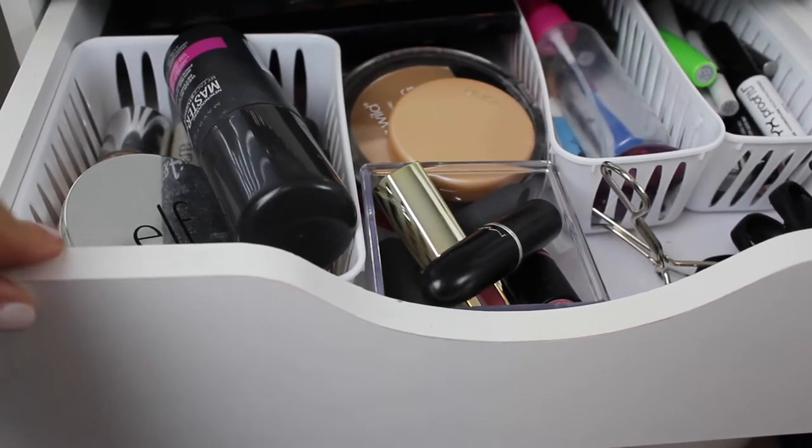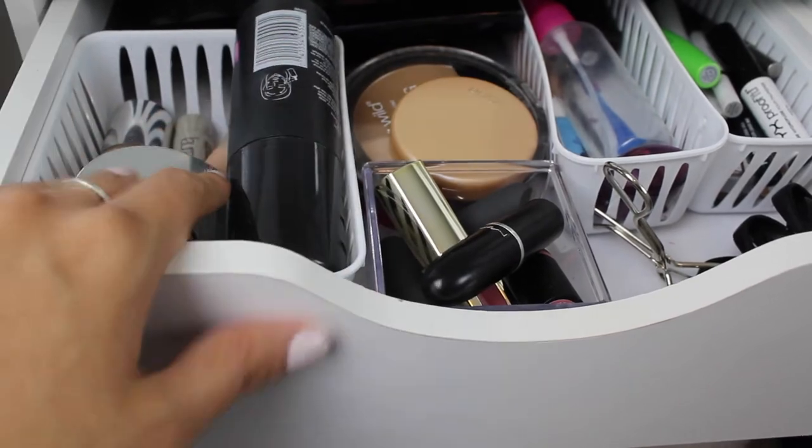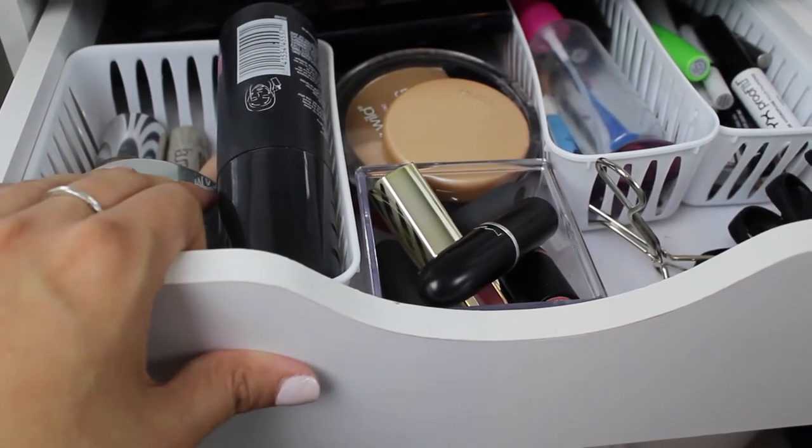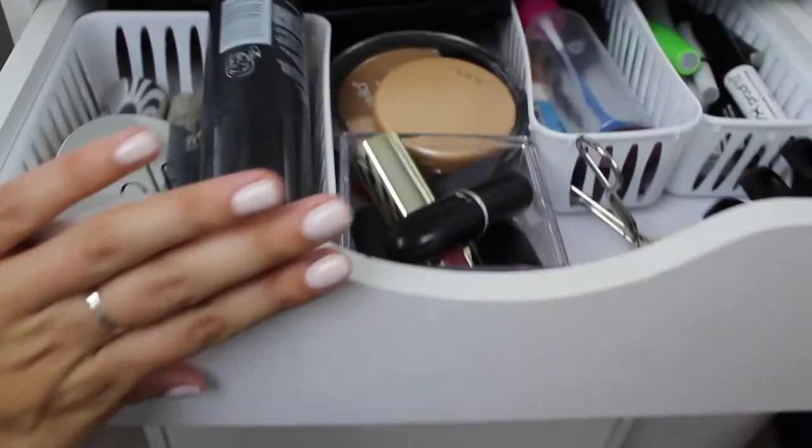You guys have already seen this drawer — this is my everyday makeup drawer, so you can catch that video if you want to see what's all in here. This changes probably around once a month.